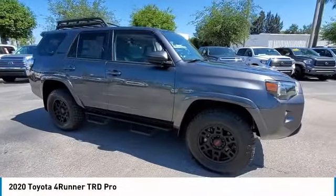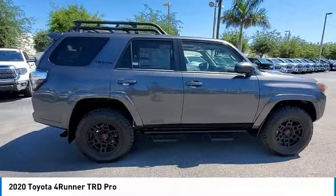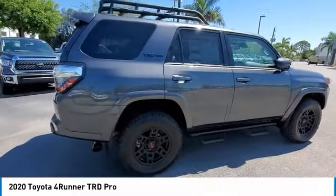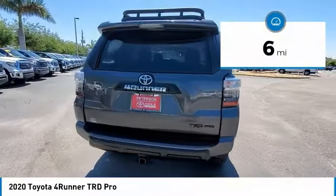We are pleased to show you the 2020 4Runner. 4Runner durability is unbeatable. There are more 4Runners on the road today than any other mid-size SUV. This vehicle has less than 100 miles.